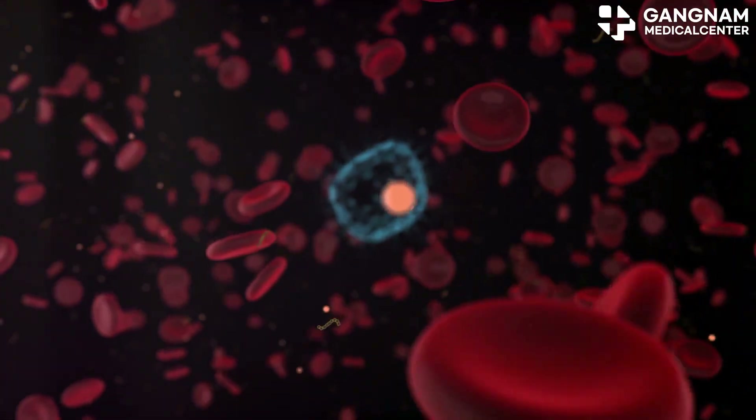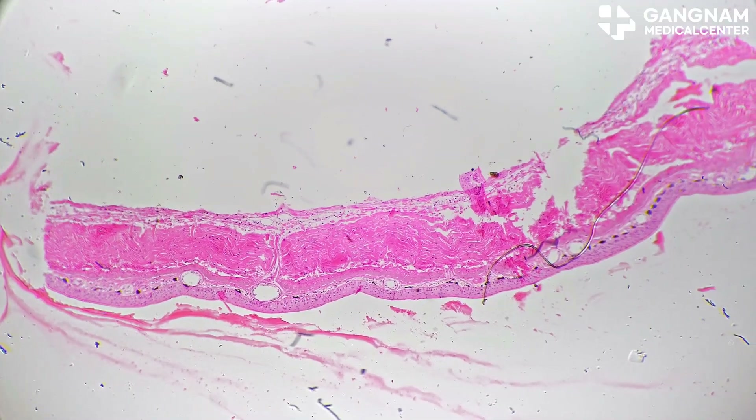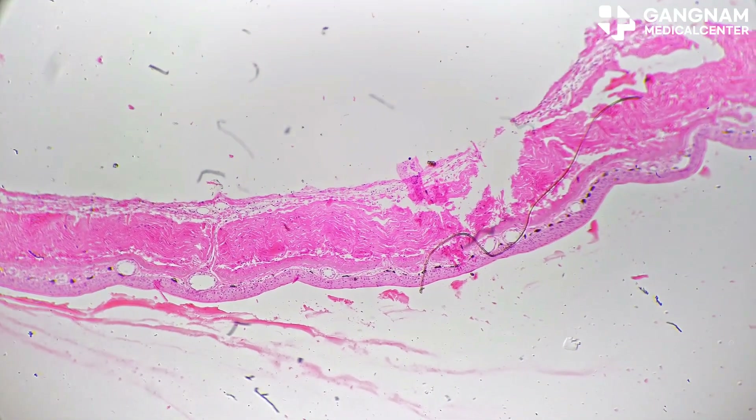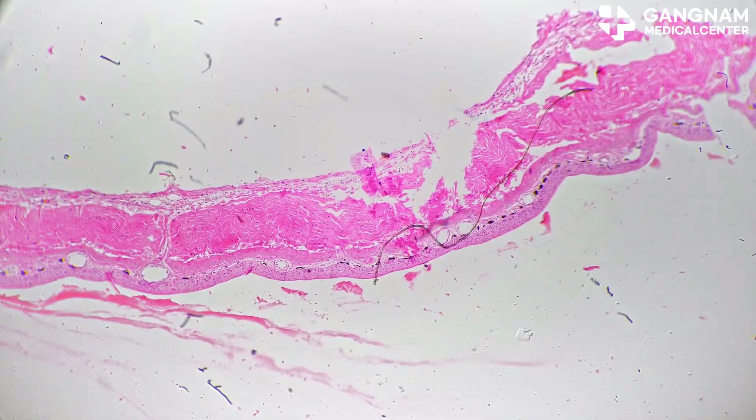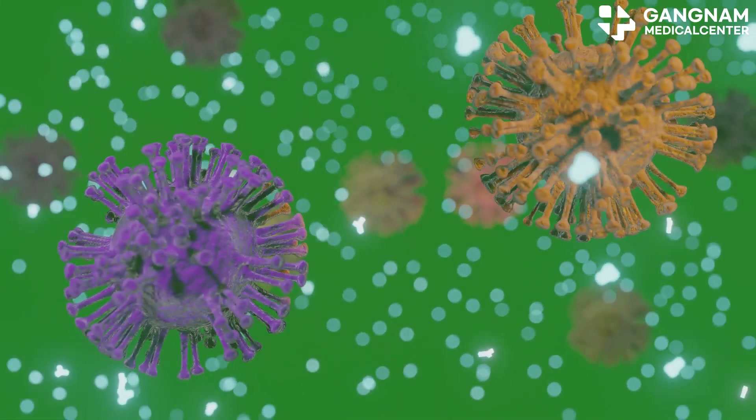Now let's talk about animal exosomes. These vesicles are key players in cell-to-cell communication. They carry hormones, proteins, and RNA to regulate various physiological processes. For example, immune cells use exosomes to send signals that regulate immune responses.